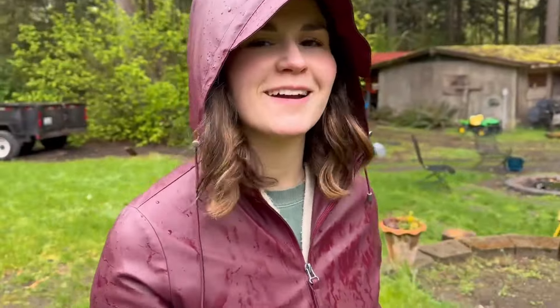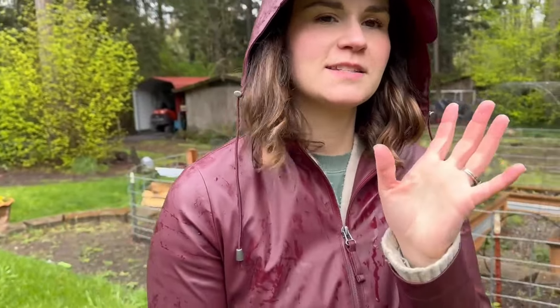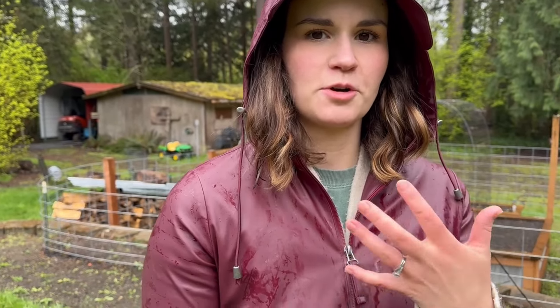Hey everyone, it's Aubrey, Recovering Perfectionist, Queen of Distraction slash Gardener. We are back for another garden tour and update. It is raining and it's the rain that is sticky and disgusting and I hate it. The kind of rain that makes all of my sensory overload.